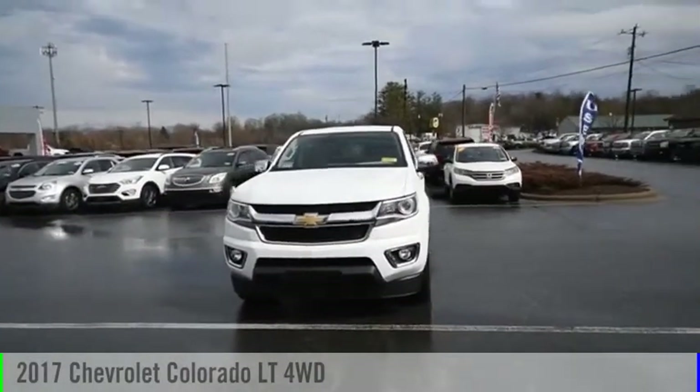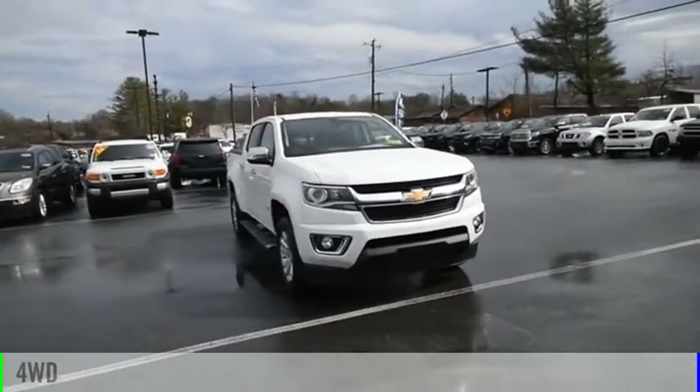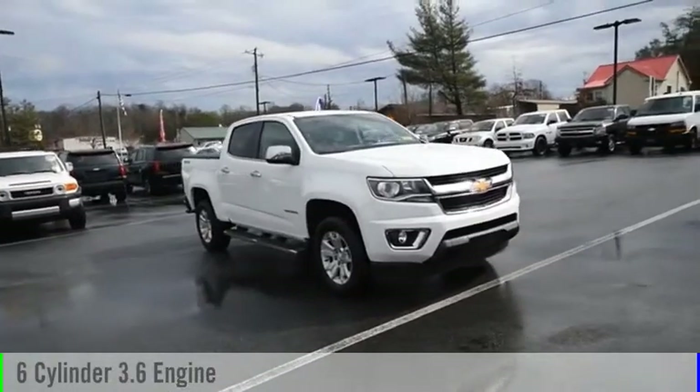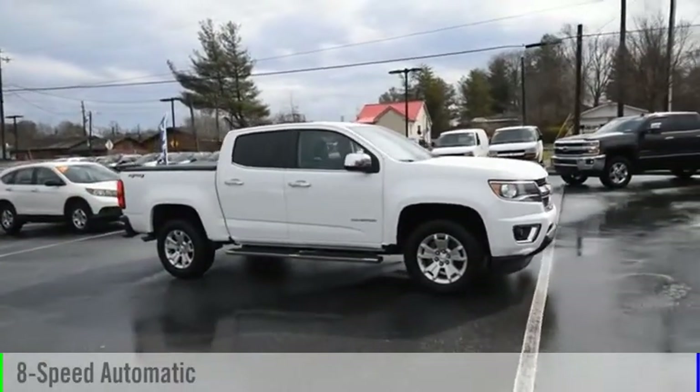Come test drive the 2017 Colorado. This vehicle is powered by a 4-wheel drive, 6-cylinder, 3.6-liter engine and comes with an 8-speed automatic transmission.